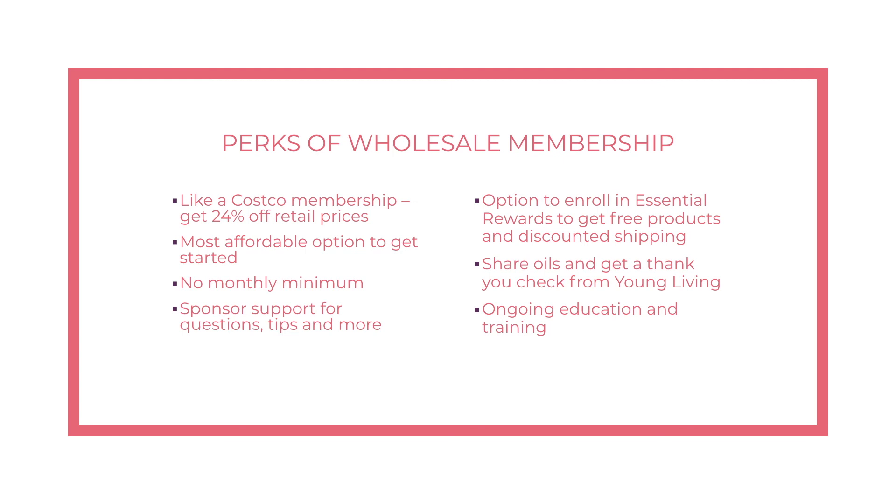With your wholesale membership, you also have the option to share the oils with friends and family, and when you do, you earn a thank-you check from Young Living. There's no obligation to sell and no pressure, but more than likely when you start using your oils and your friends see how much you love them, they're going to ask you about it. We can show you how to share without being salesy, and you'll get ongoing training and support from our team.